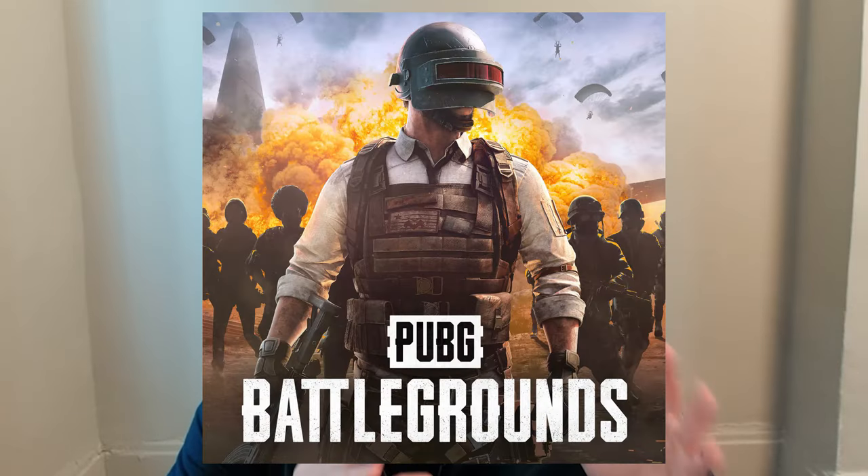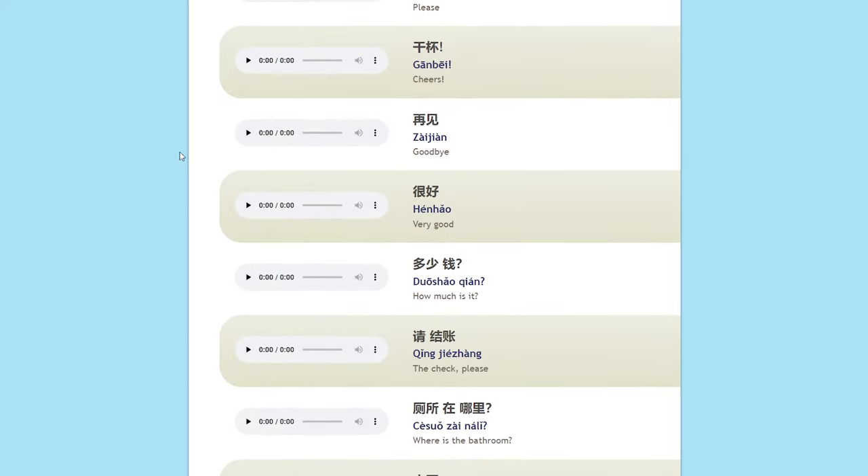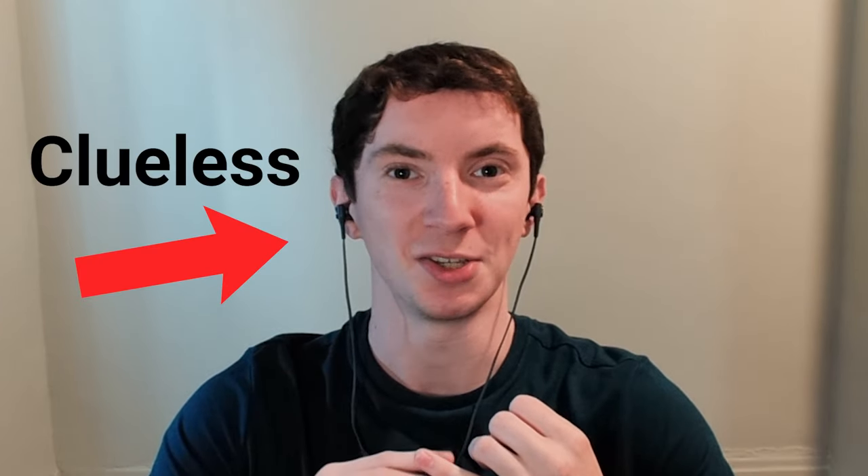About three years ago, before I even started studying Chinese, I was playing a video game called PUBG, and I noticed that I had a lot of Chinese teammates and they would often communicate in Chinese. It was a bit frustrating for me to not be able to communicate with them, so I went online and looked up some really simple phrases in Chinese — phrases like 'let's go' or 'follow me.' At the time, I had absolutely zero understanding of how to pronounce words in Chinese, or Chinese grammar, or anything of that sort.